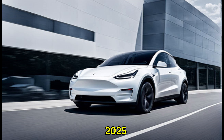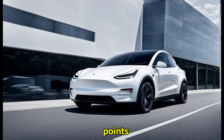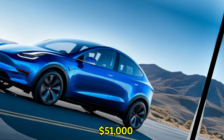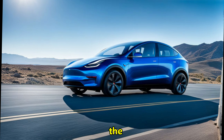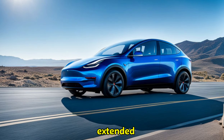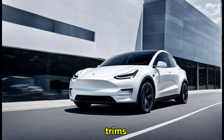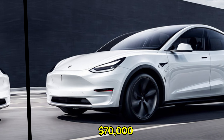The 2025 Tesla Model Y offers future-proof technology at a range of price points. The base rear-wheel-drive model is expected to start around $51,000, making it an attractive entry point into the world of electric SUVs. For those seeking extended range and maximum performance, the long-range and performance trims will likely nudge upwards of $60,000 and $70,000 respectively.